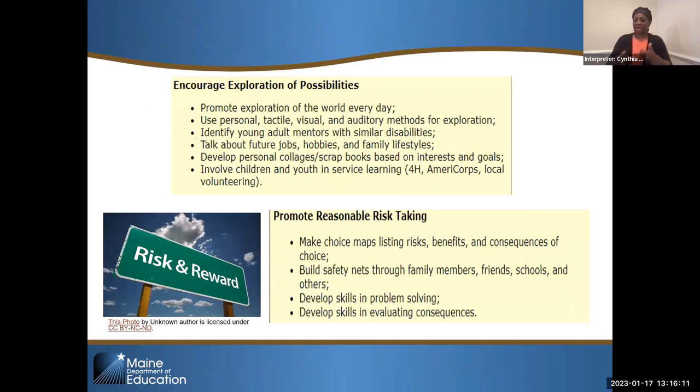Promoting reasonable risk-taking really resonates with me as a former teacher. We wrap our kids in bubble wrap sometimes, and when we do that, we don't give them the opportunity to learn to problem-solve or deal with the natural consequences of something that happens, whether negative or positive. Those are lessons our kids need to learn. Being able to help them take reasonable risks so they can develop problem-solving skills — making choice maps, listing the risks, the pros and cons, the benefits and consequences — but allowing them to make mistakes and problem-solve, with you right there to help them learn that piece.